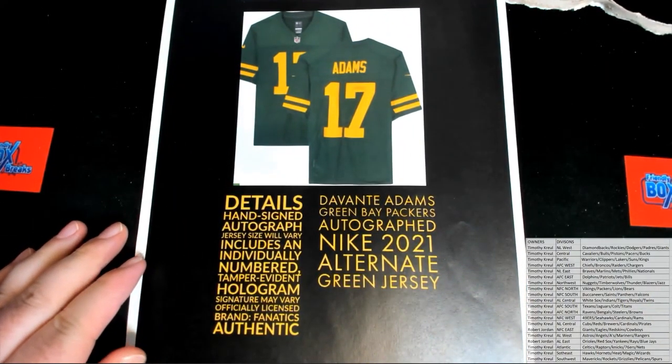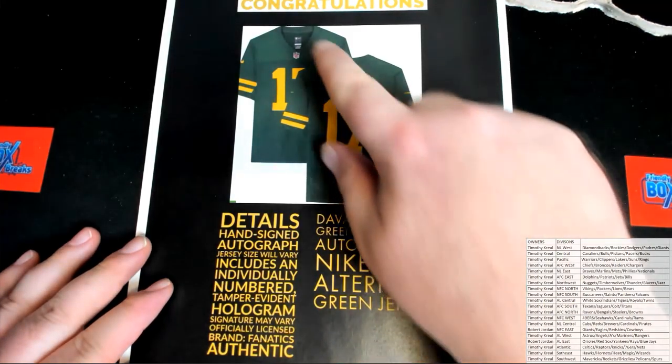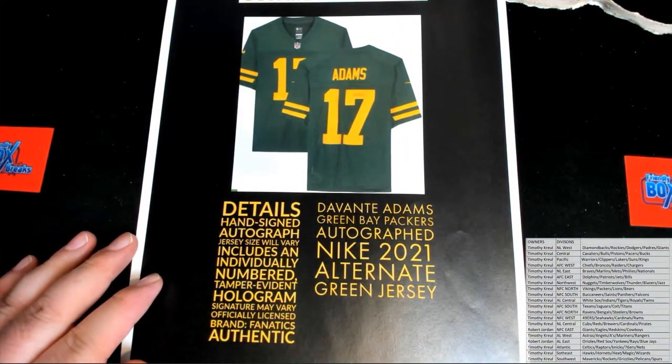Damn, somebody's about to have a good day. Wow, this is an authentic jersey too by the way. Alright guys — Davante Adams, Green Bay Packers, autograph Nike alternate green jersey. Whoo!